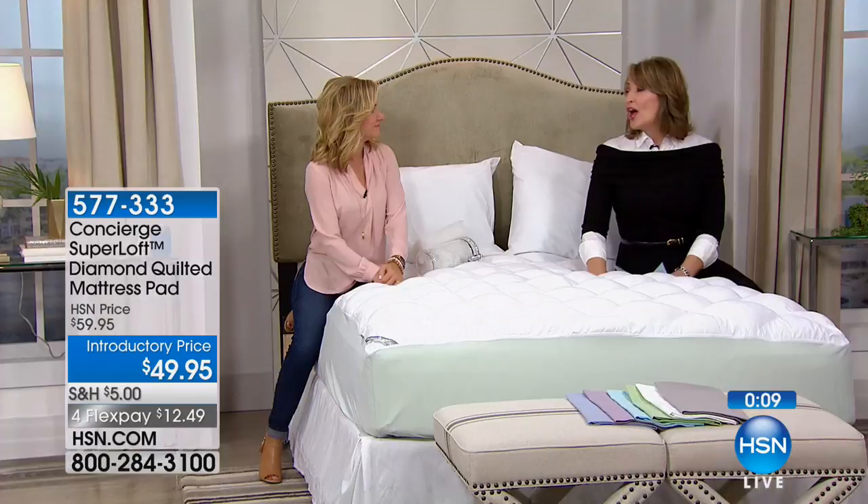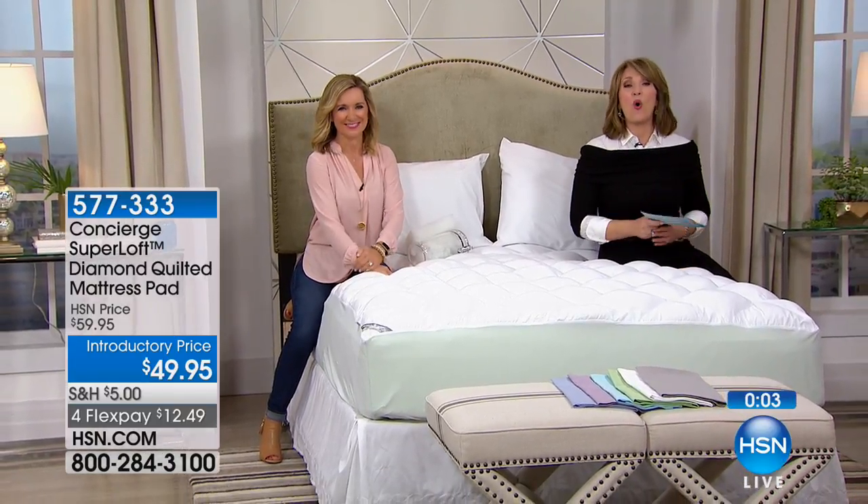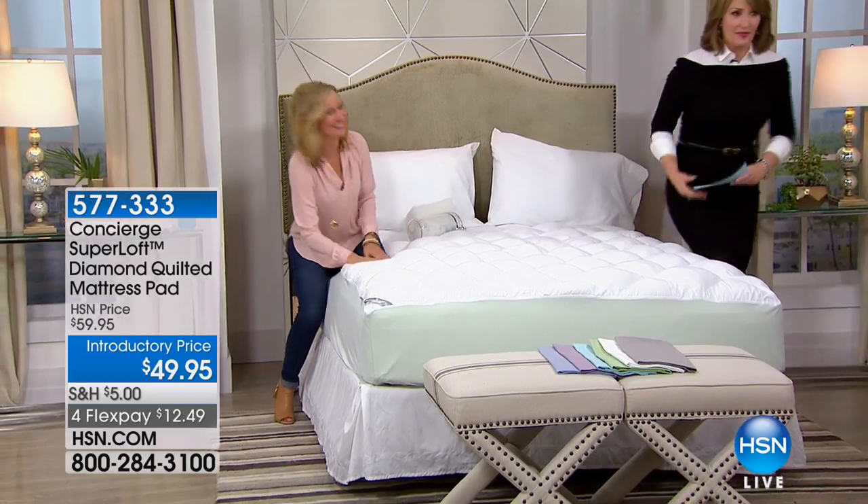You guys are going to absolutely love it. If you're ordering yours, we do have all of the sizes, all the way up to California King. Same price for everybody — that's the good news. Ellen, always a pleasure, my friend. Stay right there — coming up next, we're heading over to Studio D with Origami shelves. Don't go away, we'll be right back.